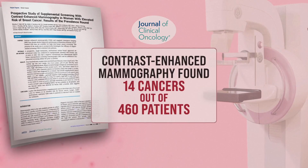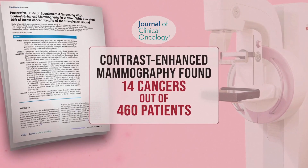In the trial, the contrast enhanced mammograms found cancer in 14 patients. Fourteen cancers out of 460 people doesn't sound like a lot, but with standard mammography, the hope is to find four per thousand. They saw 14 per 460 — about five to six times more than what a standard mammogram would show.